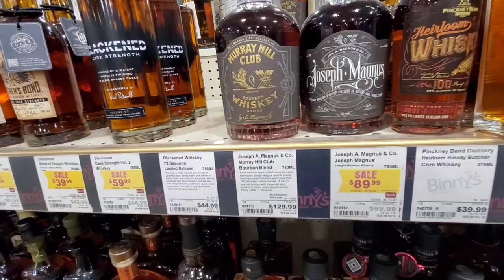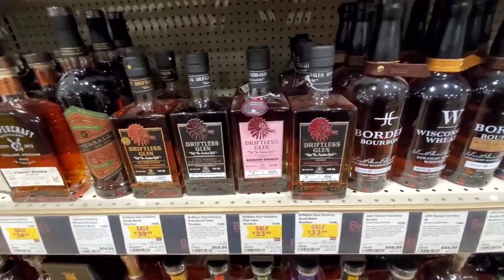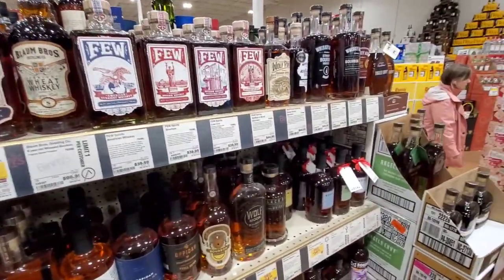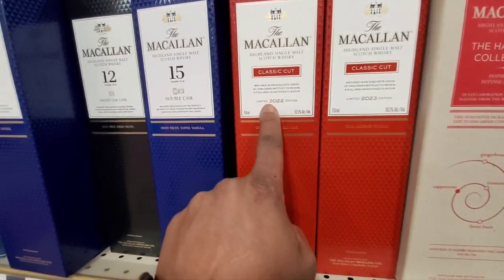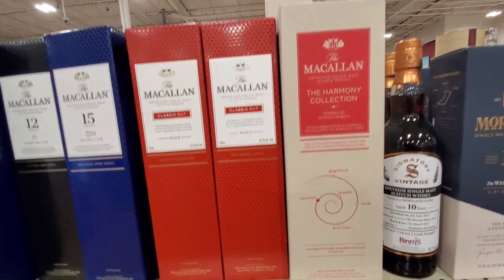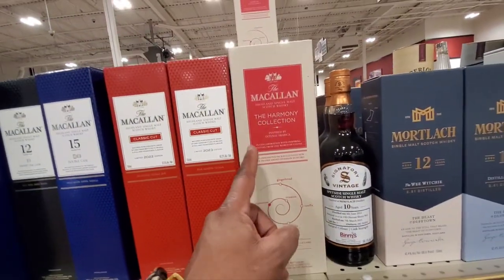Murray Hill, $130. Joseph Magnus, $90. Classic Cut — got the 2023 at $50 and last year's at $52. Last year's is $10 more; that one's on sale. McCallum Harmony — still got that. 44%. In my opinion nowadays, McCallum is overpriced and underproofed. It's not hitting it nowadays like it used to.